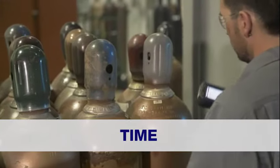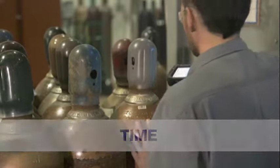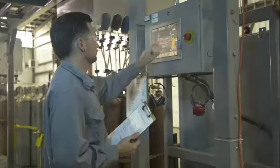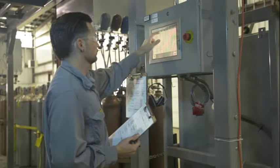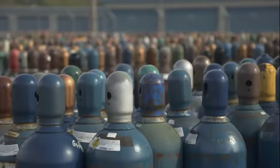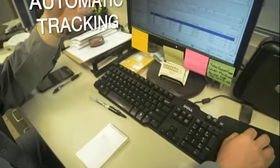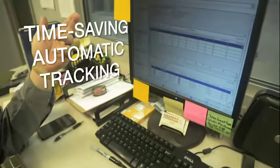The attention to detail inherent in our cylinder tracking system translates into huge time savings for our customers. It eliminates the frustrations of chasing down discrepancies with distributors, and no more time is wasted struggling to keep up with a vast and confusing inventory. Now it happens automatically, and Gas and Supply keeps track of it all.